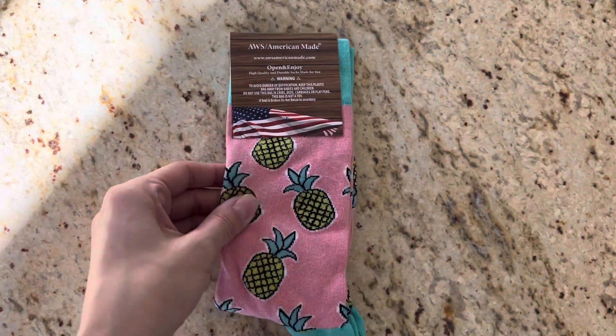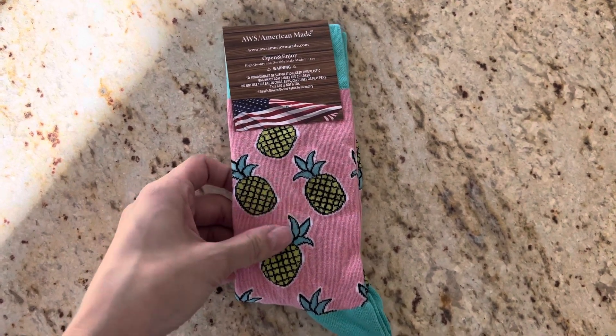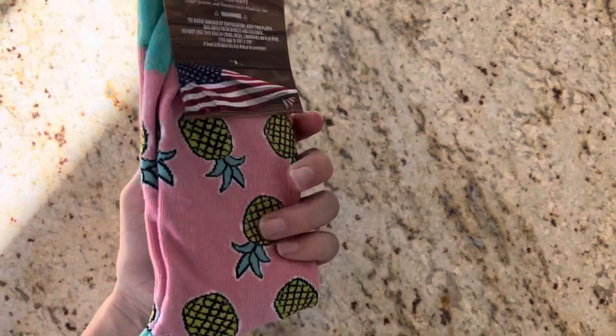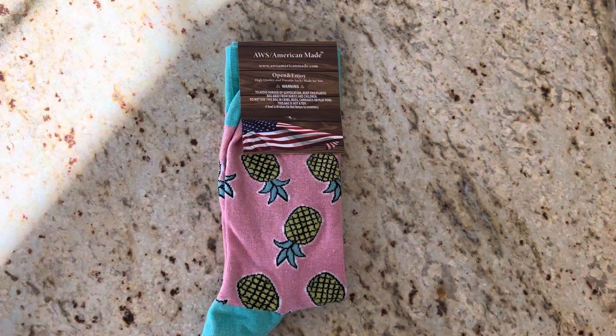Really great quality overall. They're probably a mid thickness I'd say. They're not thin like some socks where you're worried about them tearing through the first time you wear them. I think they're just the perfect amount of thickness, honestly. Overall, really happy with these.